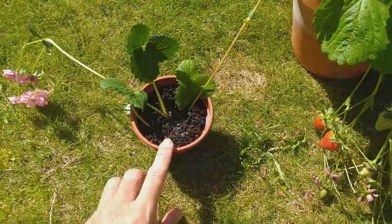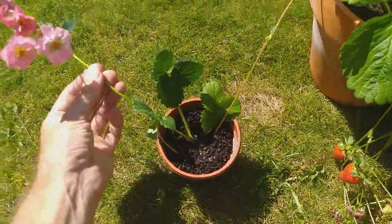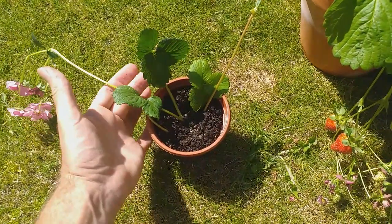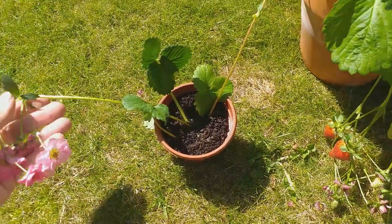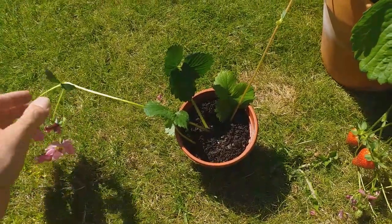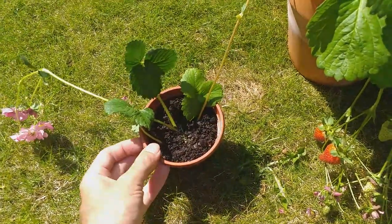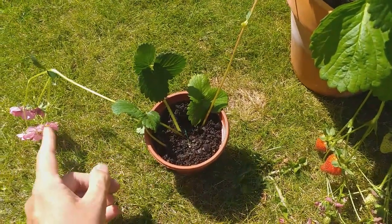Now just give this a good watering and keep it moist. Ideally we should remove these flowers so that this runner puts its energy into growing and producing more leaves, and we'll have a better plant next year which will give a better crop. But I'm a big kid at heart so I'm not going to do that — I want the strawberries. It does mean I'm going to have to give this runner a little bit more TLC once the fruiting has completed, in order to get it up to a good size for next year. But I'm confident I can do that and have the strawberries as well.